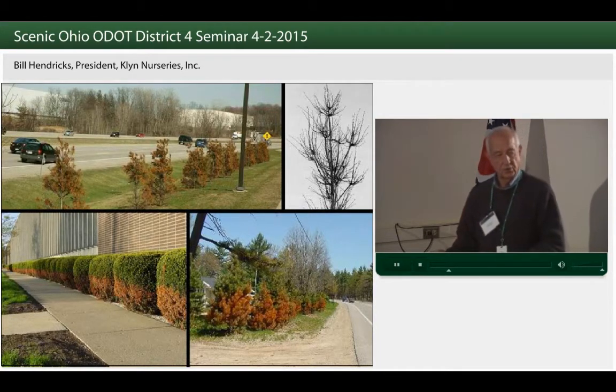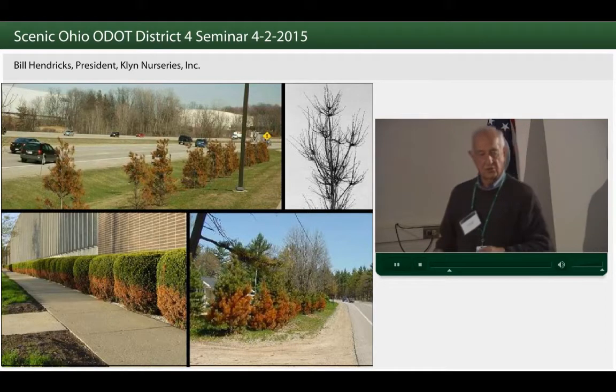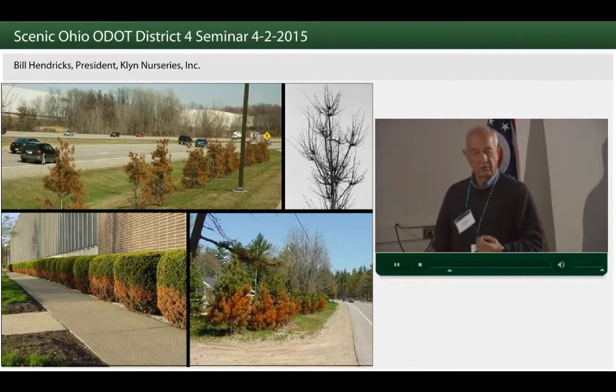This is what I mean about deciduous material — we're not going to see this kind of damage until the leaves try to come out. You get that witch's broom effect because salt on plants that are not tolerant causes them to lose their apical buds, and then you get this witch's broom effect on the trees.